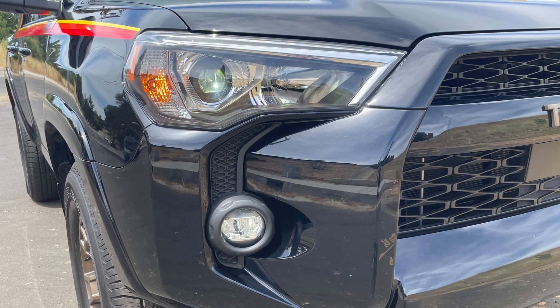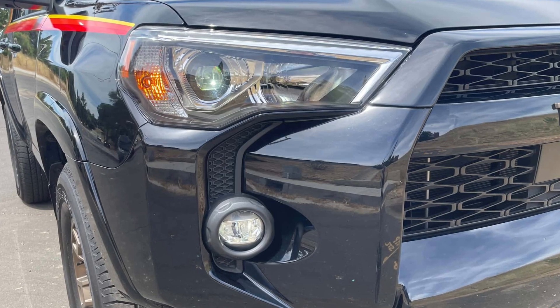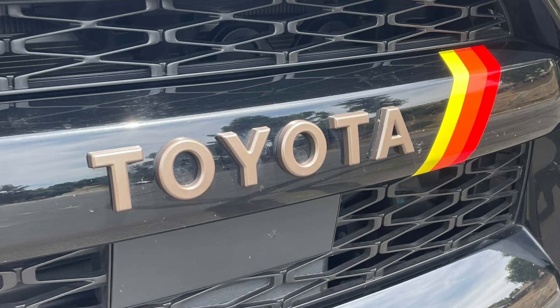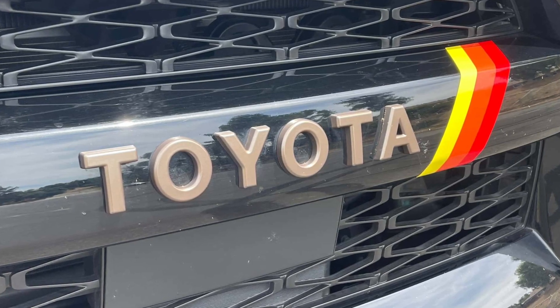The same port-injected 4.0-liter V6 and 5-speed automatic transmission are there, as is an infotainment system that makes my old Zune music player feel sophisticated.